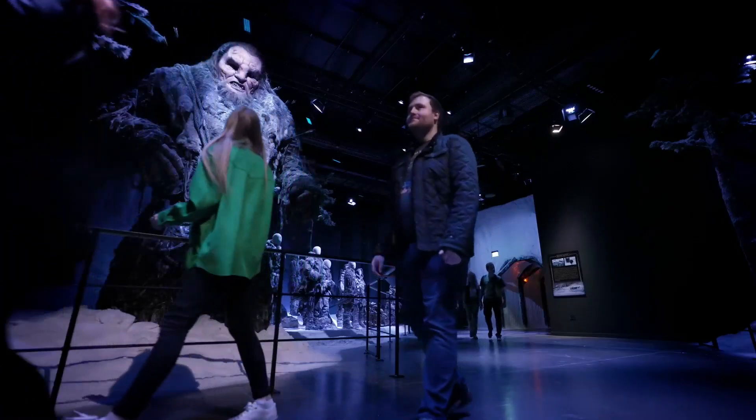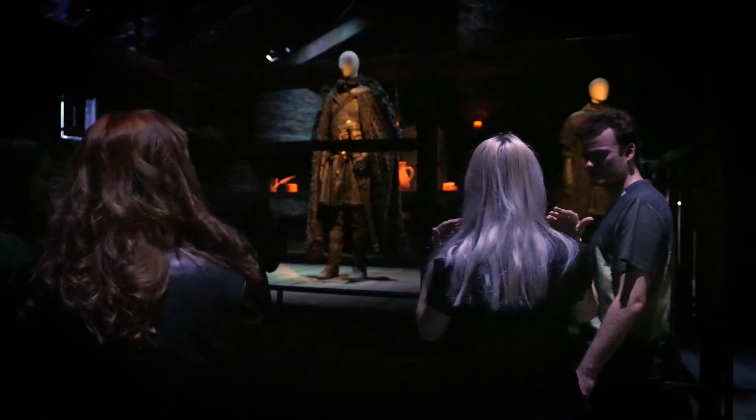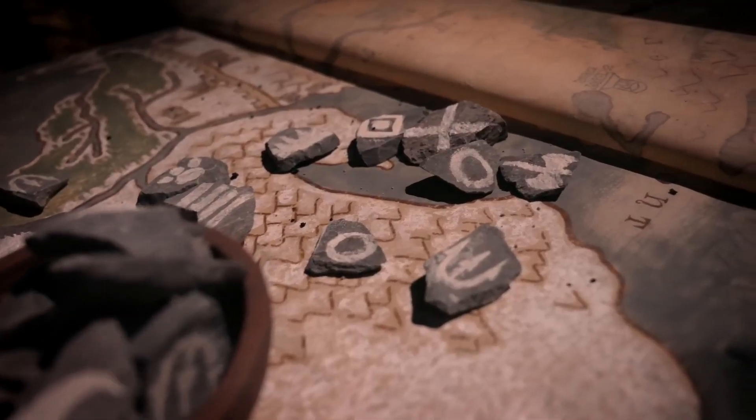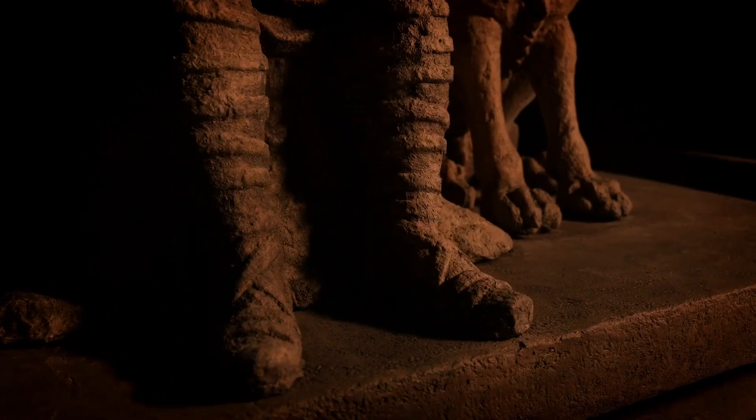Being the one and only, we are home to the actual sets, costumes and artefacts that were used in the making of the series when it was filmed in Northern Ireland. We have so many wonderful assets all within our roof.